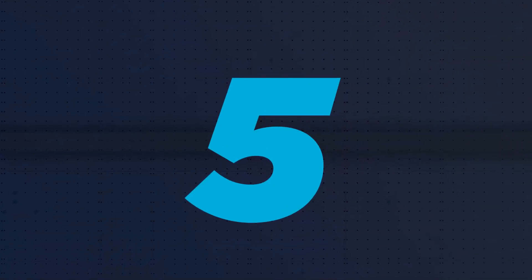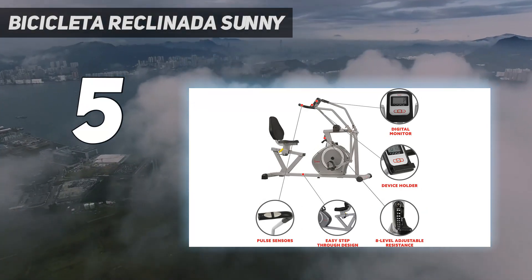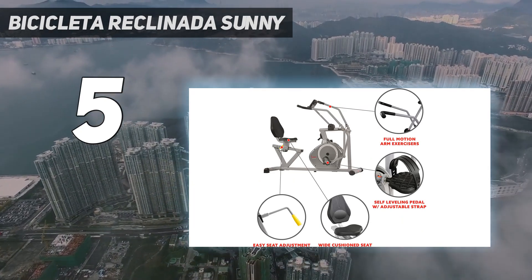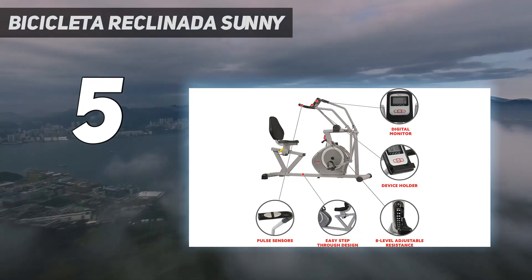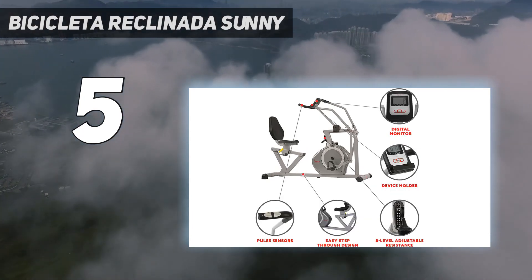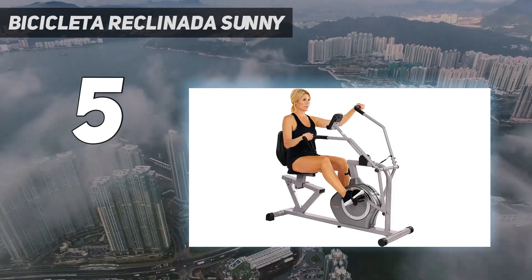Starting at number 5: the Sunny Health & Fitness recumbent bike. If you're worried about the weight capacity of your fitness equipment, this bike features a heavy-duty frame that safely supports up to 350 pounds. Its oversized seat and backrest provide posture-correcting support, and the seat is easily adjusted while you're already on the bike. It includes non-slip adjustable foot pedals with a large surface area for stability. The magnetic resistance flywheel offers 8 different resistance levels, and the movable handlebars give you a total body workout option.